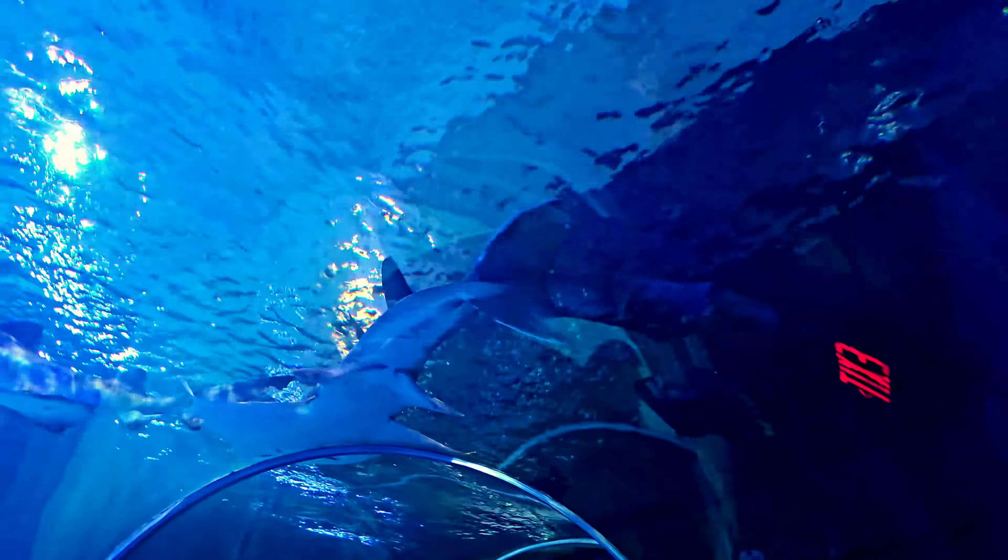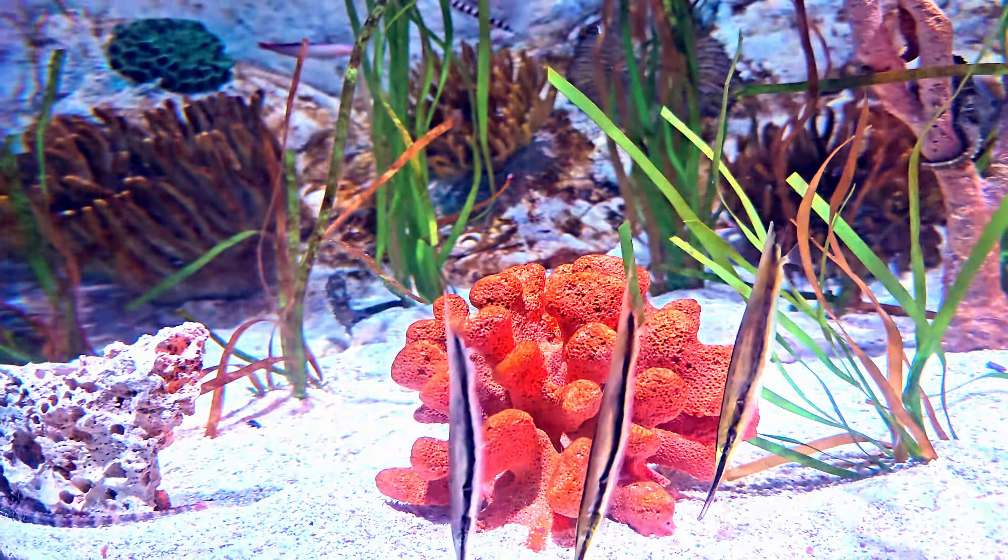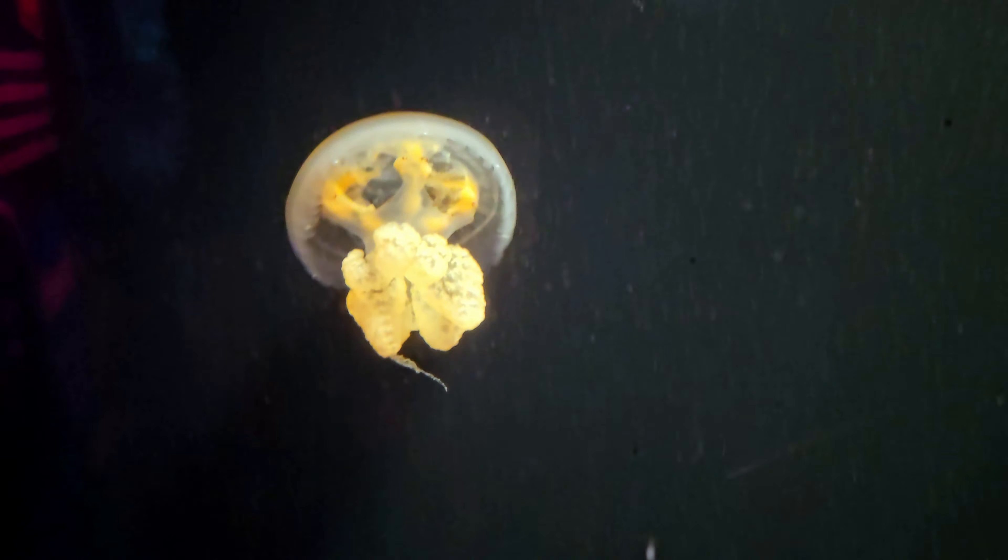Have we ever stepped on one of those? We've seen them in the wild. One of our subscribers, Cody, does not like sea urchins.